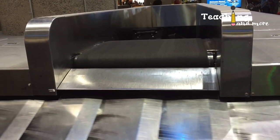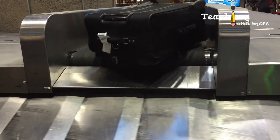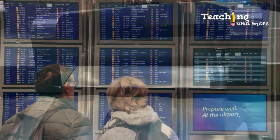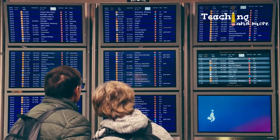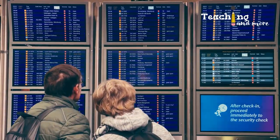Different airlines have different weight limits for check-in baggage, so make sure to check your airline's website. Also, if you have connecting flights, make sure you are clear on whether your checked baggage will arrive at the final destination or not. You may ask your visa sponsor about the details if they booked your flight, or confirm this yourself when booking.